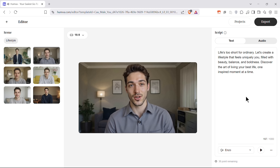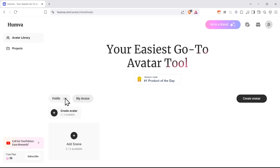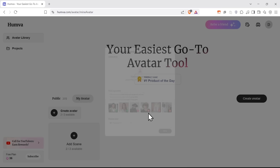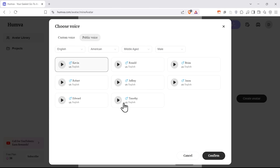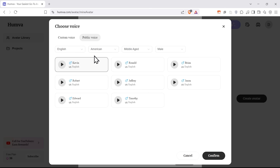Here's a sample: "Let's curate a lifestyle that feels uniquely you, filled with beauty, balance, and boldness." But what I find really fun is creating your avatar from scratch. For this, you just need to go to the My Avatar tab. Here, you can instantly create an avatar using templates, or create a custom one using your own photo. I'll upload my photo. And now I can choose a voice. I can upload an audio file with my voice right here if I want the avatar to talk exactly like I do. I'll go with the public voice option for now.